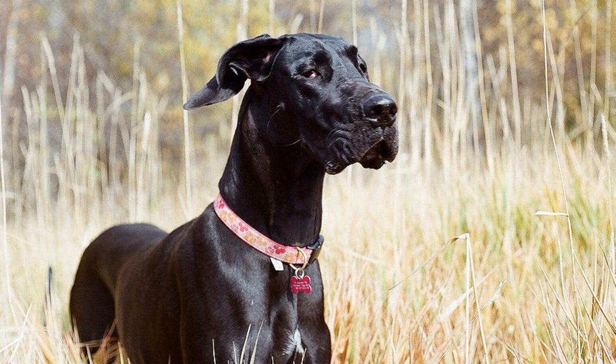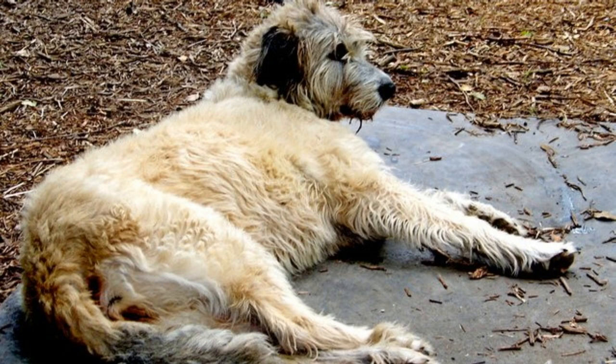Both breeds are oftentimes called gentle giants, and it's 100% true. They might have a history as hunters and war dogs, but they are extraordinarily gentle and friendly. They are very affectionate towards their family and are good with strangers and other pets and animals as well. On top of that, they are actually one of the best dogs to have when you have small kids in your family. Affectionate, loving, eager to please, and cuddly — these words perfectly describe both breeds' personalities.